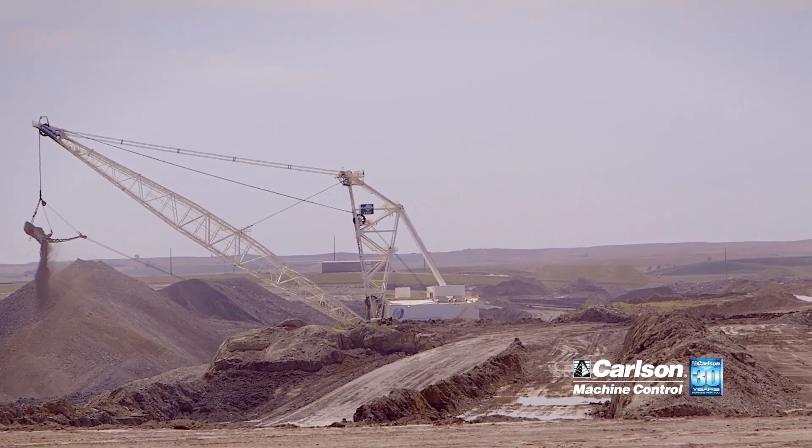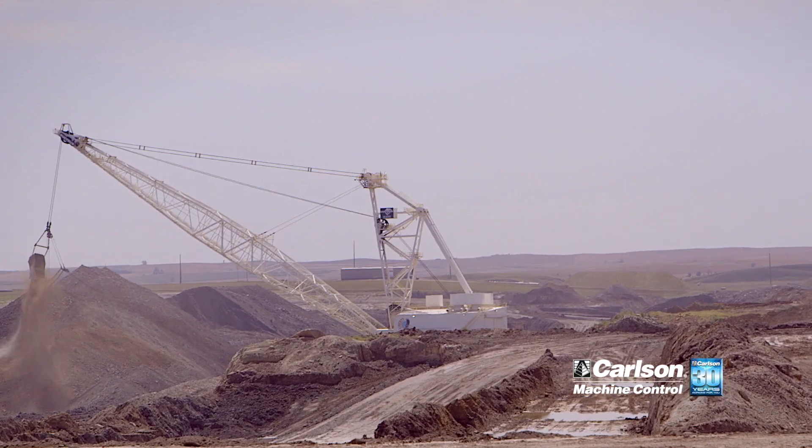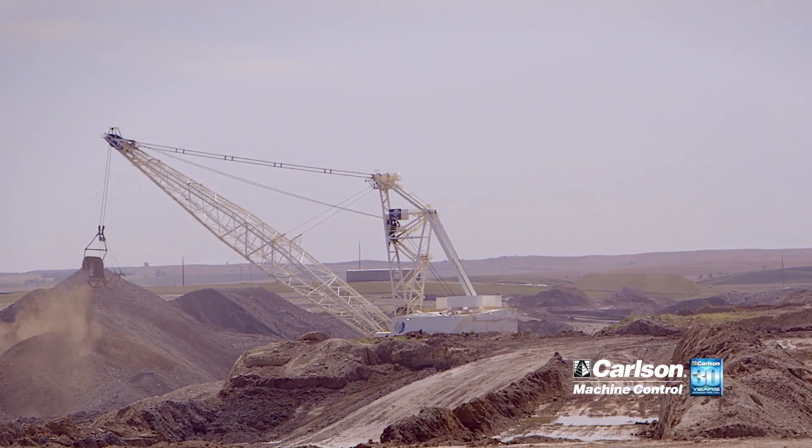One benefit we could see from machine control with our dragline is that it eliminates that extra step, which frees up our surveyor for other projects. It gives the operator guidance right on their screen showing where these lines are and where to follow. He can kind of control himself, see if he's over-digging — it all helps us control the amount of spoil dirt going in our pit.